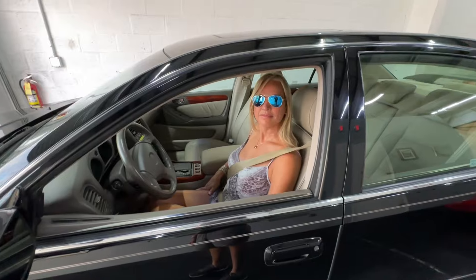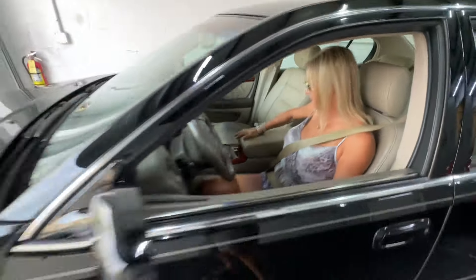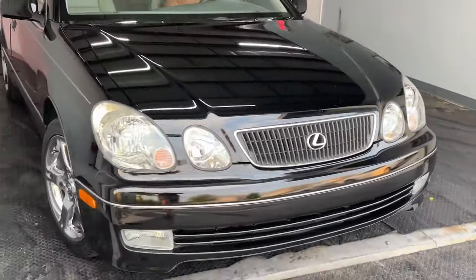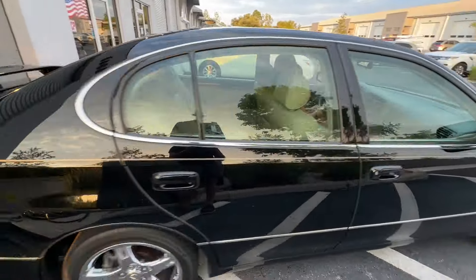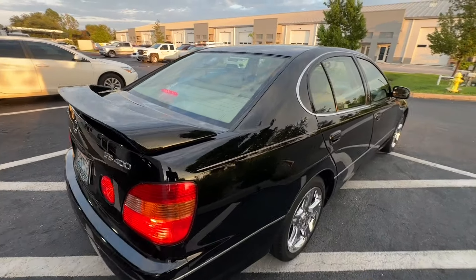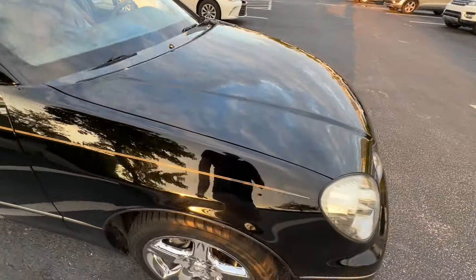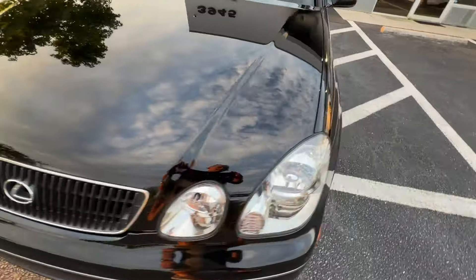Feel the leather — the AC is nice and cold. Pull it out. One of the things I love about old Lexuses — the LS, the GS, all of them — is that the engines are so smooth and so quiet. They have good power but they're not over the top. Listen how quiet this is — super quiet.